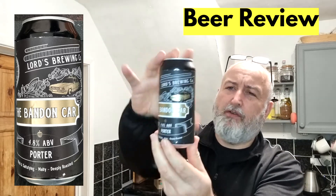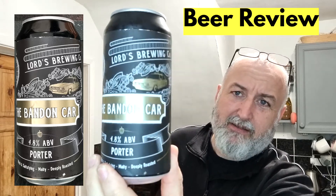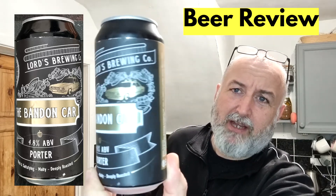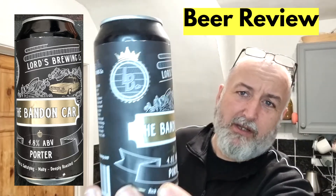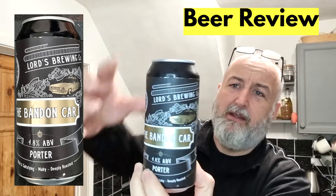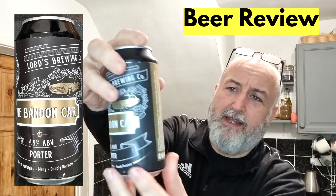So it's coming in a 440ml can. It's got really fancy artwork again on the can — there you see it. It's got a car, nice artwork, and the Lord's logo there.